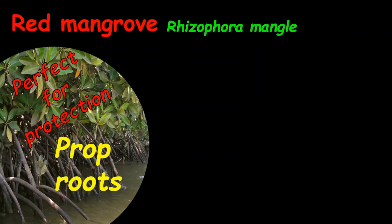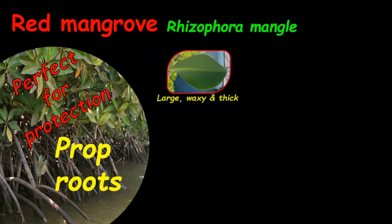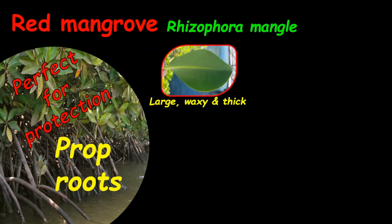The red mangrove roots are very good at trapping debris and garbage coming from land into the sea, and therefore they are good at filtering water from land going into the sea. The leaves are generally large, waxy, and thick.